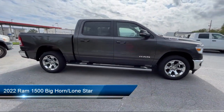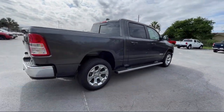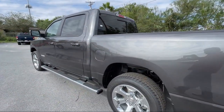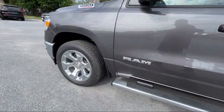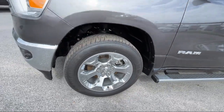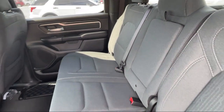It comes equipped with Sirius XM Guardian emergency communication system, leather steering wheel with auto tilt-away, rear view camera, keyless entry, chrome bumpers, heated door mirrors, rear seat center armrest, alloy wheels, air conditioning, and steering wheel controls.